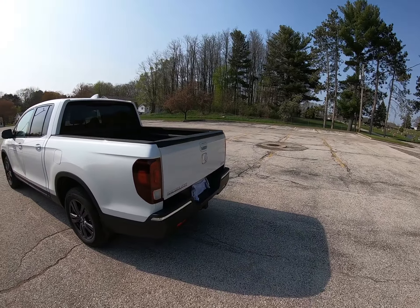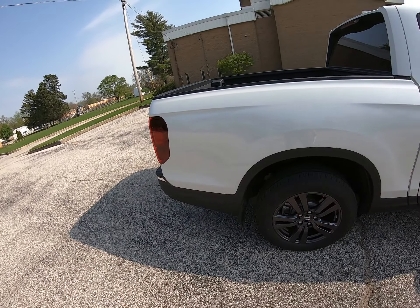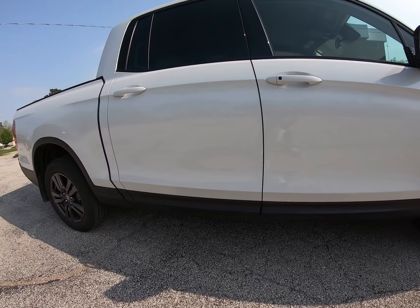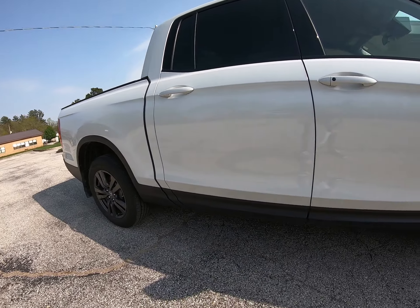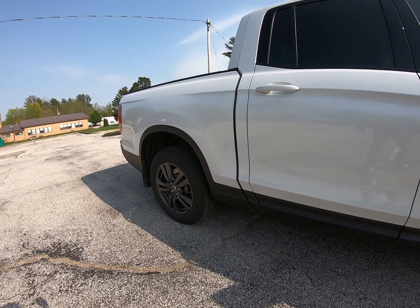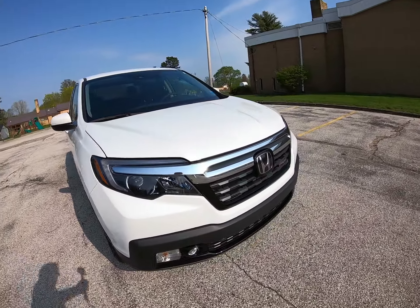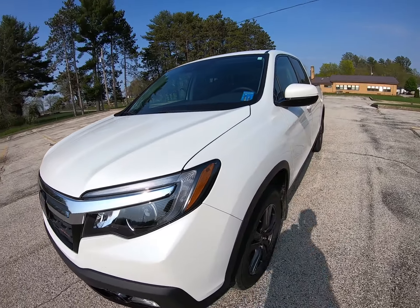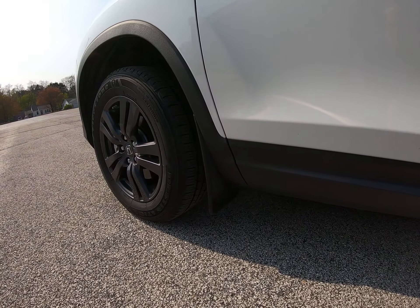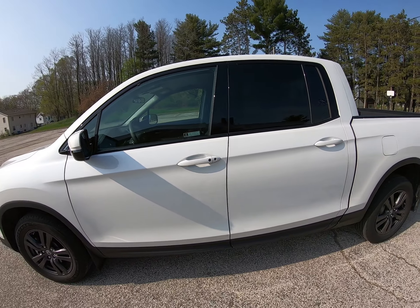Another thing I like — and this might surprise you — is the black plastic cladding all the way around the bottom edge of this truck. I know it gets a bad rap in the automotive industry, but I really love how it protects the vehicle from salt damage, rock damage, dirt, and mud here in Michigan where they pour an astonishing amount of salt on the roads all winter. I added WeatherTech mud flaps aftermarket and they fit perfectly, which has been a nice complement to the existing cladding.